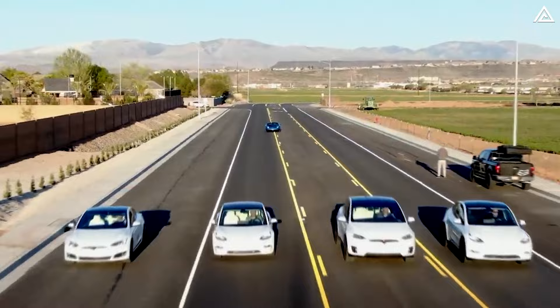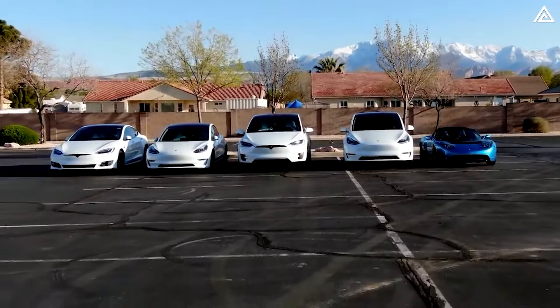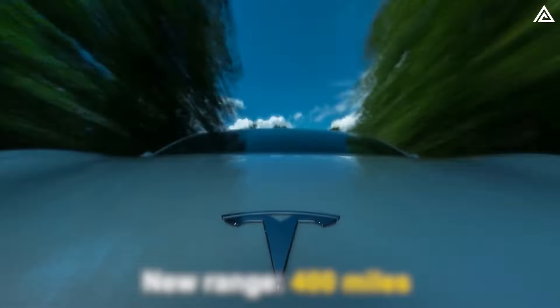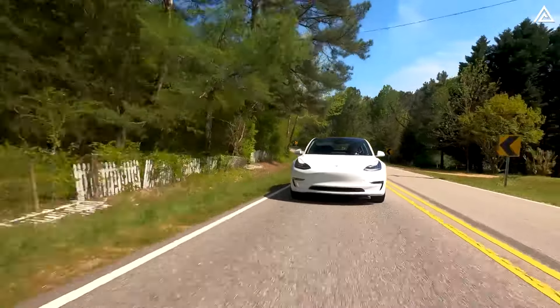In contrast, the latest data from Tesla indicates that the performance, long-range all-wheel drive, and rear-wheel drive models currently offer ranges of 279, 310, and 260 miles, respectively. Compared to the anticipated new range of 400 miles, these existing ranges seem insignificant.